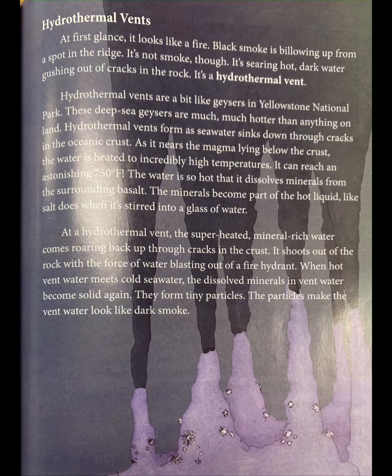Hydrothermal vents are a bit like geysers in Yellowstone National Park. These deep-sea geysers are much, much hotter than anything on land. Hydrothermal vents form as seawater sinks down through cracks in the oceanic crust. As it nears the magma lying below the crust, the water is heated to incredibly high temperatures. It can reach an astonishing 750 degrees Fahrenheit. The water is so hot that it dissolves minerals from the surrounding basalt.